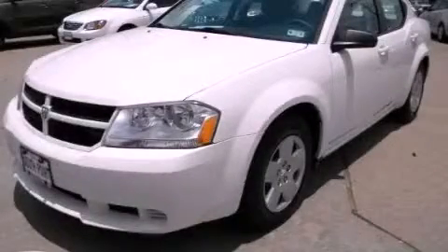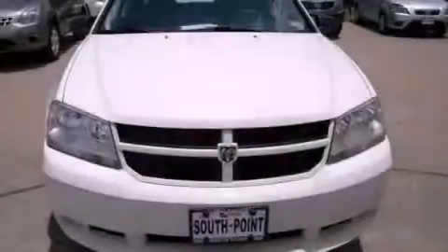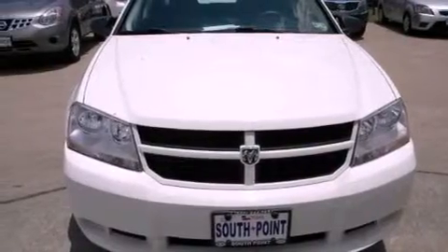This is a 2010 Dodge Avenger. It has a 2.4-liter four-cylinder engine and an automatic transmission.